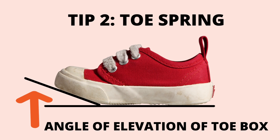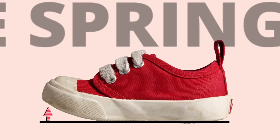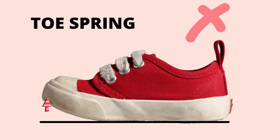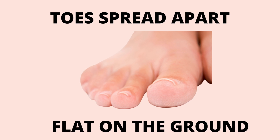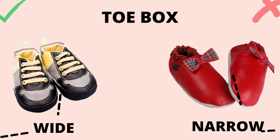Many children's shoes have a feature called toe spring, which is simply an upward curvature of the sole under the toes. A rigid toe spring causes the toes to be suspended in the air and holds them in a prolonged elevated position. Toes are very important for gaining sensory information from the ground — toes need to be flat, spread and engaged when the child walks. Therefore it is best to avoid shoes with toe taper and rigid toe spring.